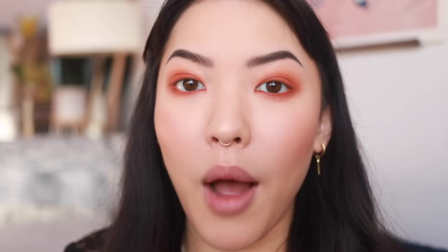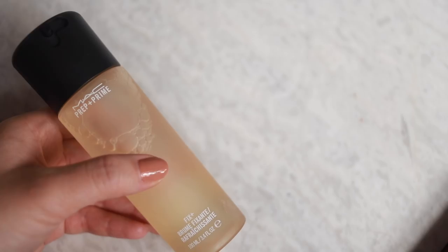I'm gonna wet this little brush with MAC Fix+, the coconut one - I think this is new. Going into the lid to pick up the highlighter and then into the inner corner. Look how pretty that is - this color goes so beautifully with the orange, it's really perfect.